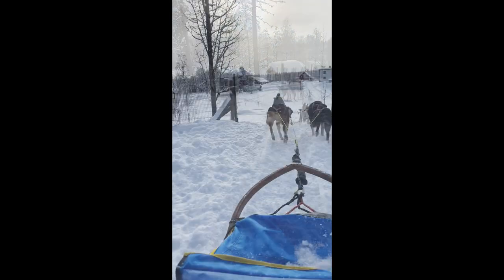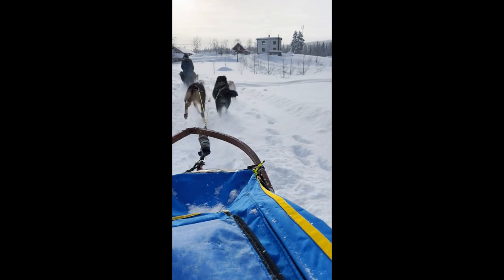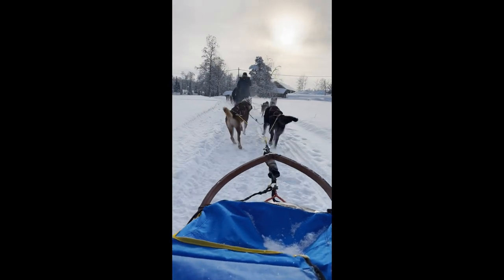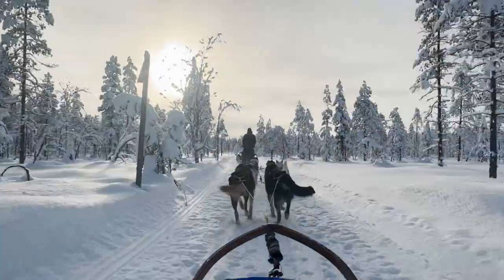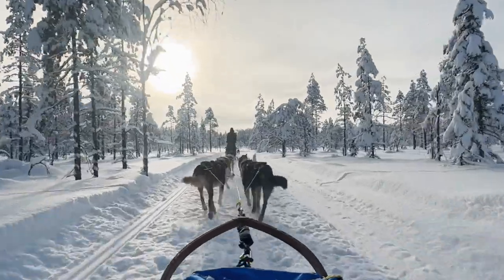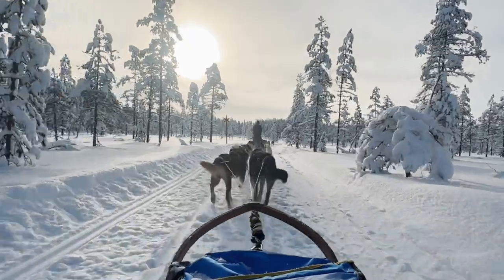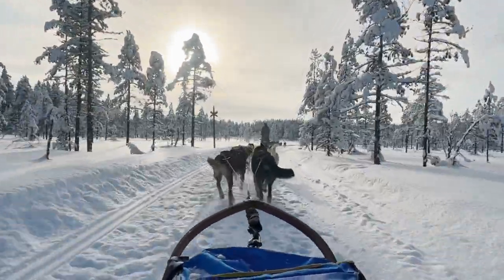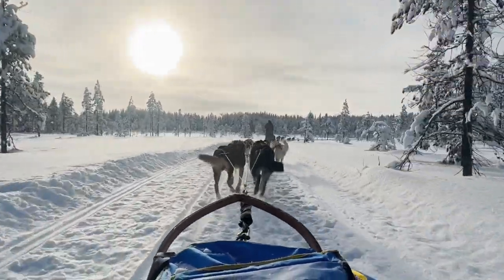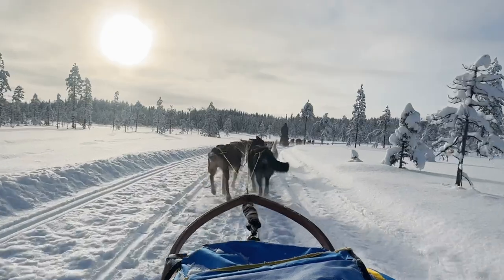As soon as they start running, these dogs go completely silent. They are, after all, working dogs that are born to run. These dogs just want to run the whole time — we've got to keep the brakes on because they are ready to go. Just such unbelievable animals. I can't say enough about how amazing they are and how adapted they are to deal with these cold conditions.